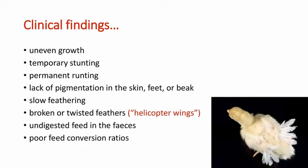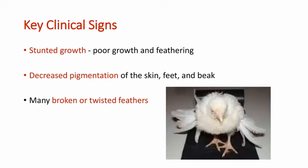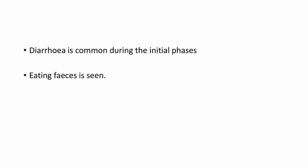Coming to the clinical findings: uneven growth, temporary stunting, permanent runting, lack of pigmentation in skin, feet or beak, slow feathering, broken or twisted feathers, undigested feed in the feces, and poor feed conversion ratio. Key clinical signs include stunted growth, poor feathering, decreased pigmentation of skin, feet and beak, and broken or twisted wing feathers also known as helicopter wings.